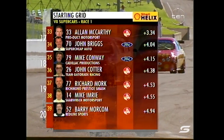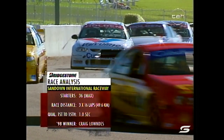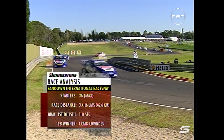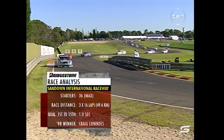Who can forget last year's opening round of the Shell Championship Series when we had that massive accident on the main straight? Really was an unbelievable sight. The Bridgestone race analysis — we have a maximum grid of 36, which means some drivers miss out for this first race. But if cars are out for the rest of the day, they will slip in.